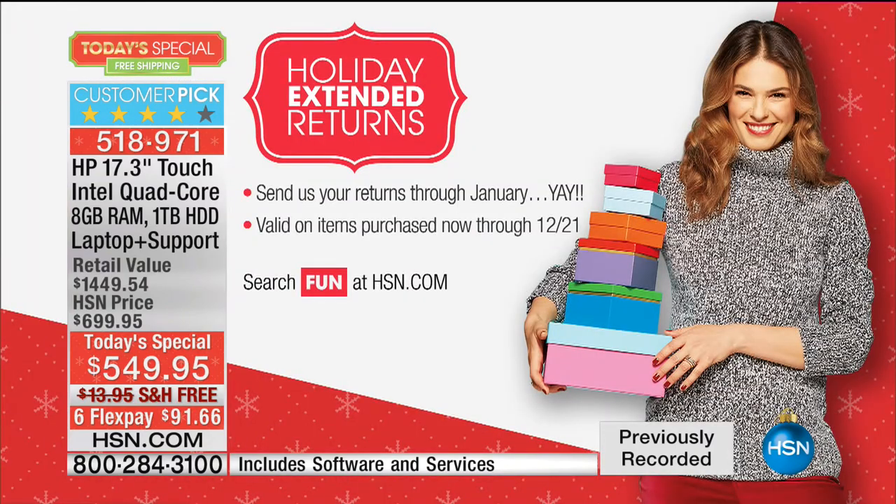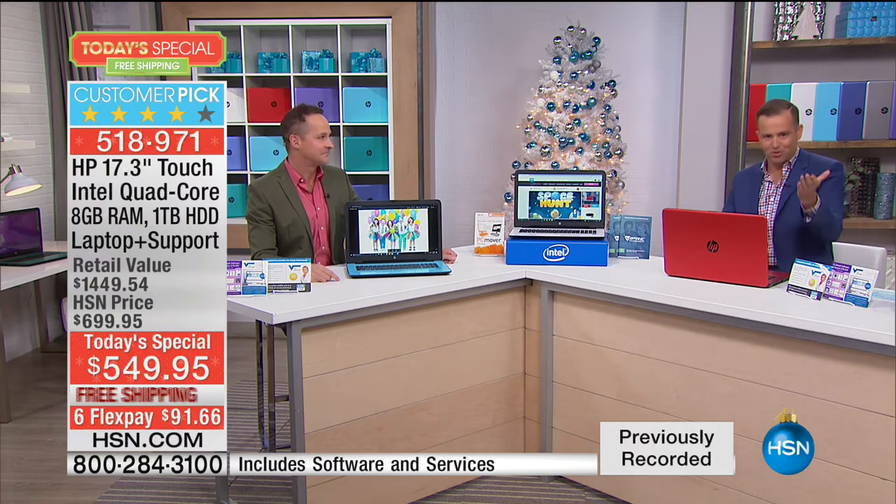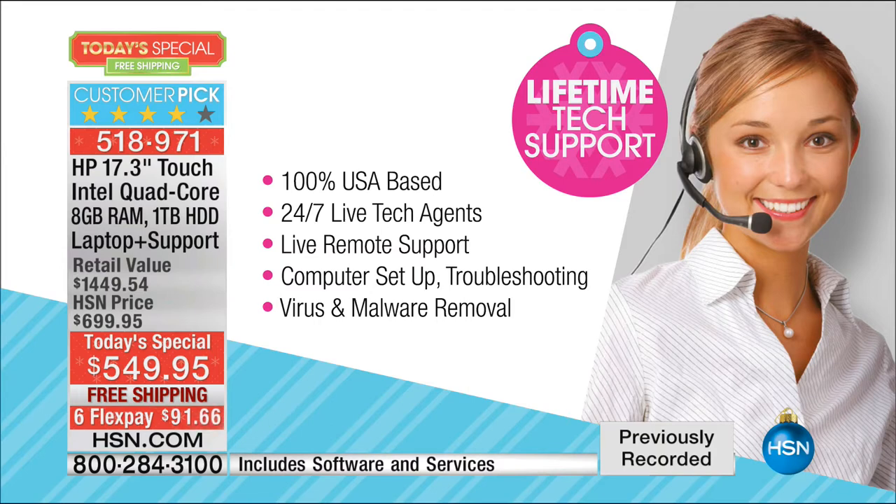With HSN, the return policy extends through January 31st — 100% of your purchase price refunded. A lot of us buy electronics and are nervous about what if we don't like it. Other stores charge a restocking fee or a penalty — with us, absolutely no penalty. One of the things you receive is the $299 value of lifetime tech support, based in the United States, 24/7 live agents, with live remote support. Hopefully Stephanie Duchesne is going to showcase that live support happening before your very eyes.